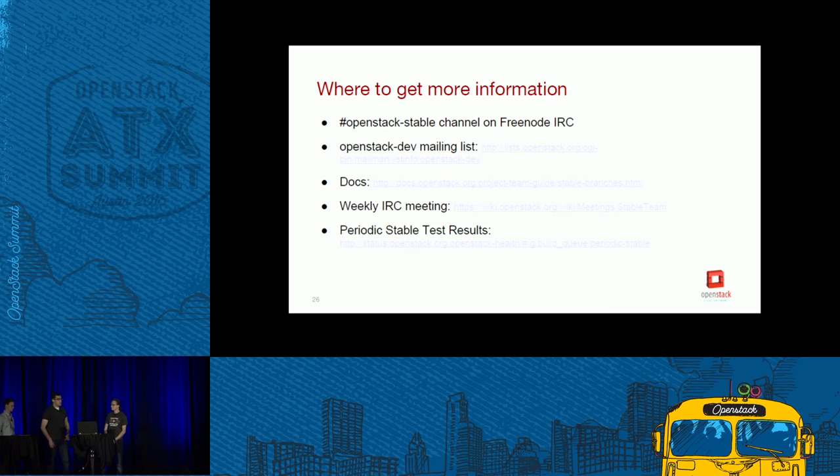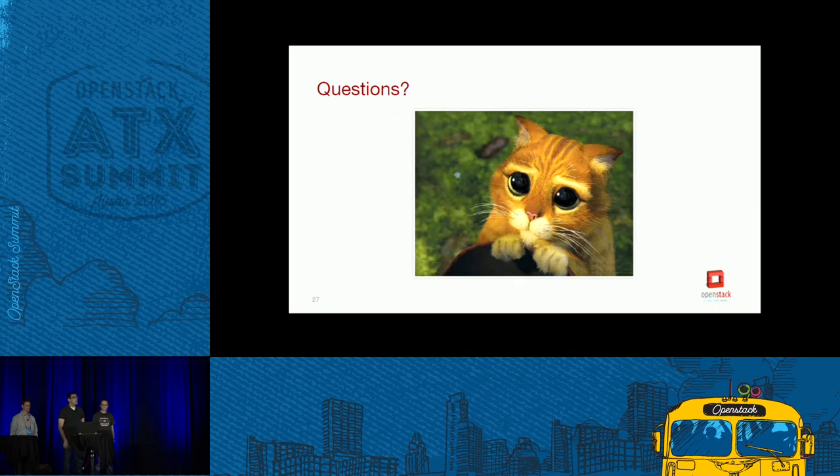Here are some places to get more information about interacting with stable branches in the community. There's an IRC channel, the OpenStack dev mailing list, and a stable mailing list (just for periodic test results — please don't send general stable questions there). There are docs available for stable branches and the whole policy on the docs OpenStack website. There's a weekly IRC meeting with a wiki page listing the time. There's also the OpenStack Health dashboard to track test results on stable branches. These slides will be posted for those taking pictures.